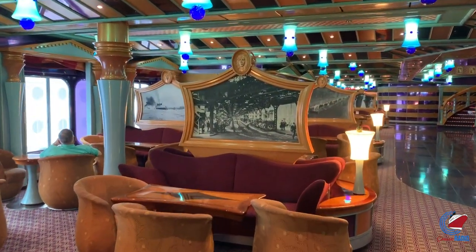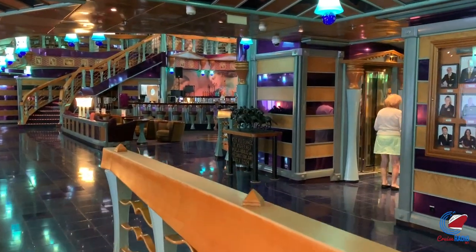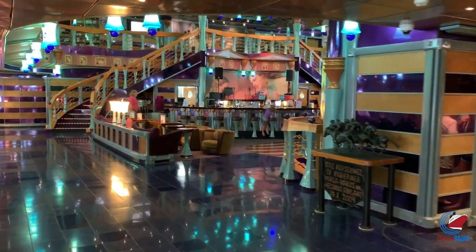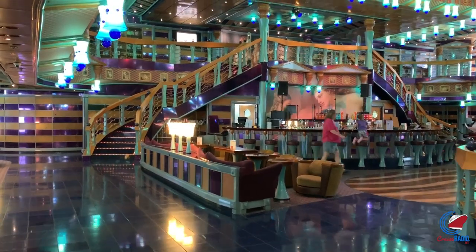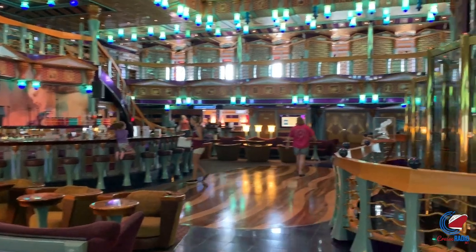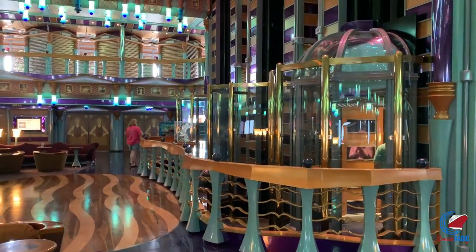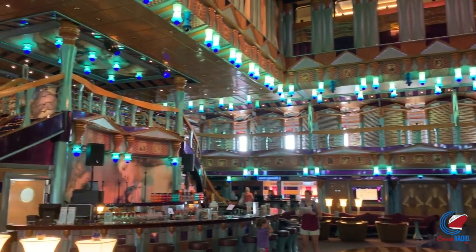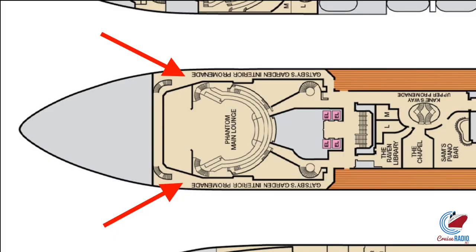Behind the casino is the atrium. Normally on Carnival ships it's atrium then casino, but here it's flopped — casino then atrium. Internet cafes are in this area, as well as guest services and the shore excursions desk. Something about this class of ship I really like is the multi-level promenade layout — instead of one long promenade front to back, it's broken up into two different promenades, as well as the secret Gatsby's Garden Interior Promenade.